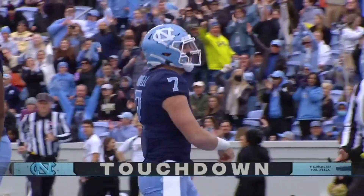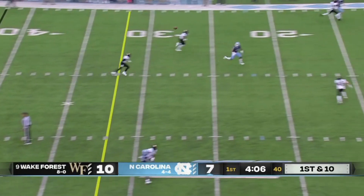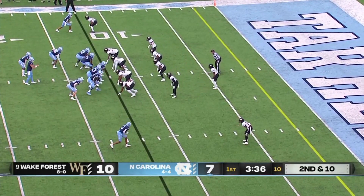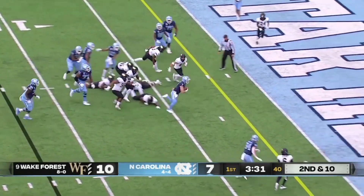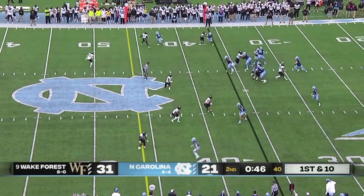Just the fourth thrown by Hartman in this game, nine on the year for Wake Forest. Howell has a man down the seam, first down 12 yard line. Howell, quarterback draw again — Howell again into the end zone. Howell to Antoine Green for 11.